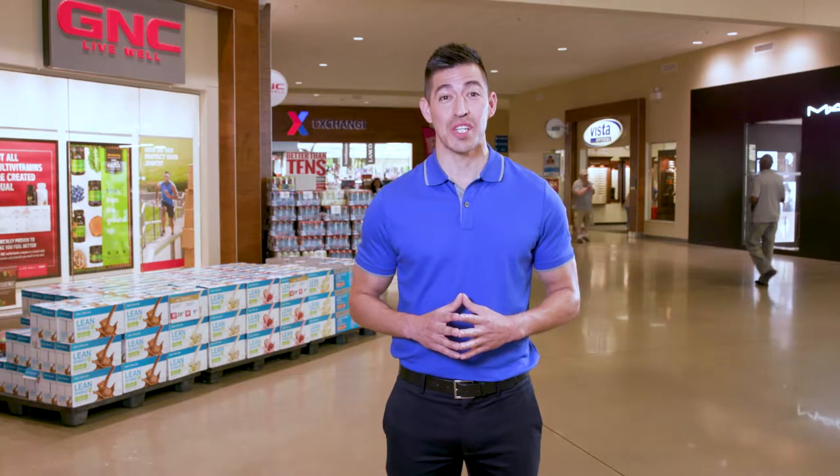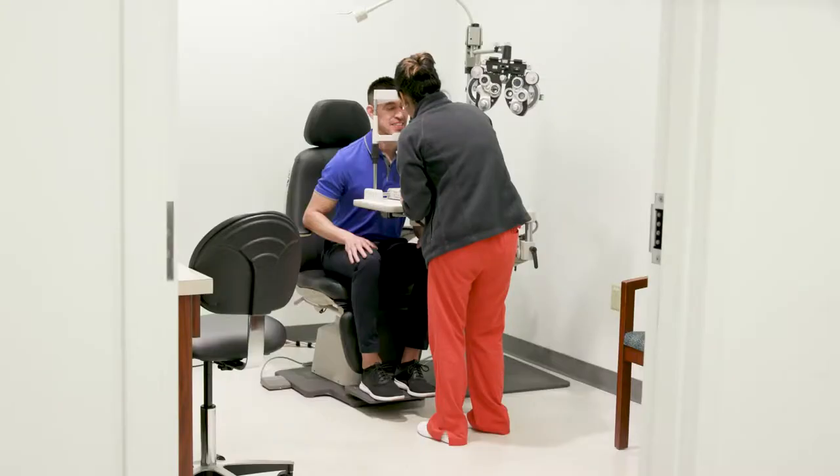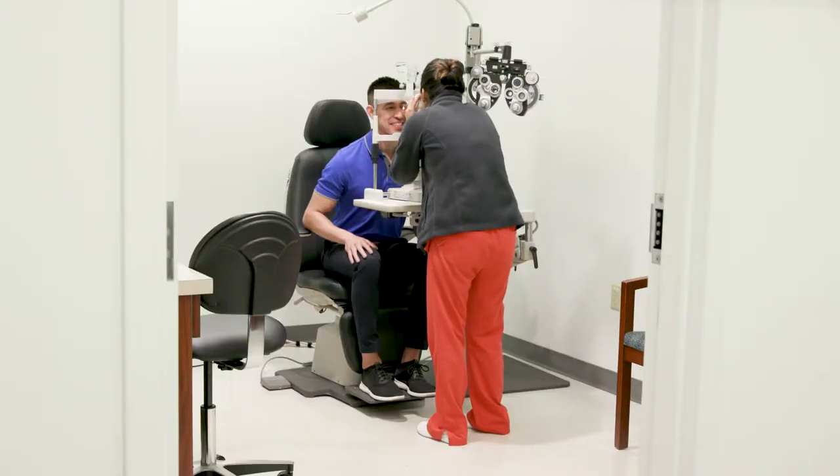A component of the Exchange mission is to provide health and wellness benefits to service member dependents, retirees, and their dependents. Quality of care and patient safety are paramount to these services. Our clinics are equipped with the latest in technology.